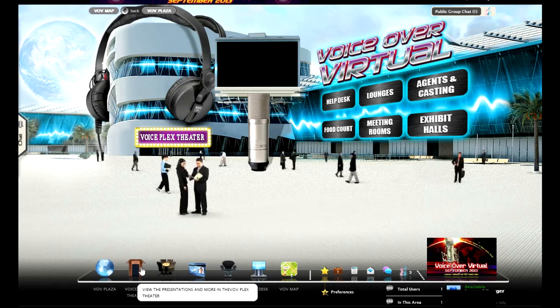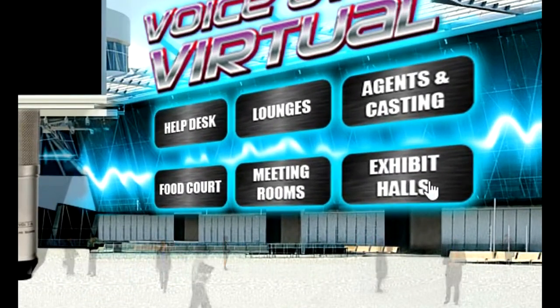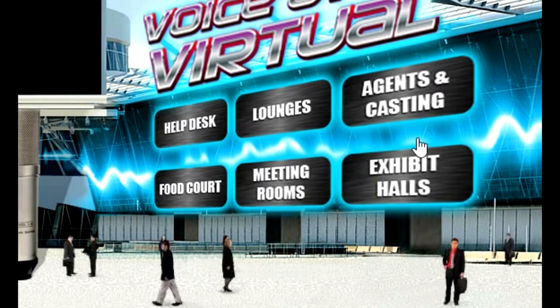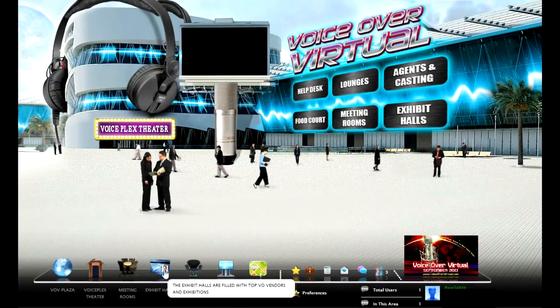We'll talk about these other icons coming up, but this menu bar is on every page, wherever you go at VoiceOver Virtual. Let's check out what's new in VoiceOver equipment and services. Just go over to the right on the blue wall and you see the sign that says Exhibit Halls. Or again, you can find it on the menu below where it says Exhibit Halls.